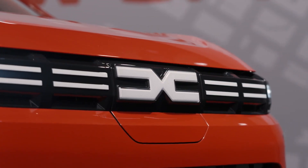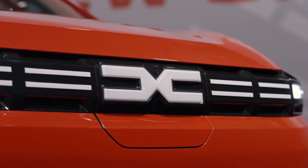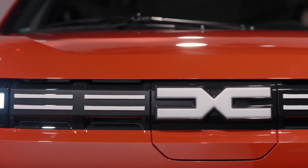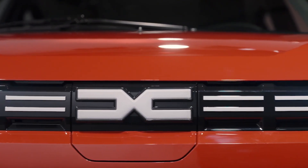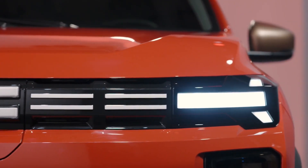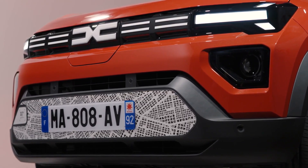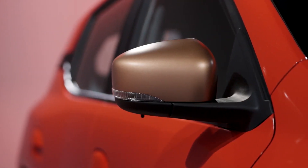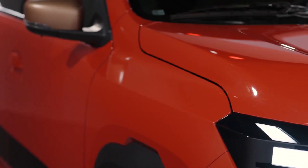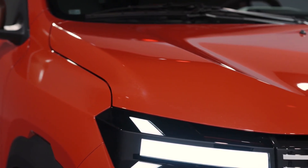Dacia is proud to say that the Spring remains the only electric vehicle weighing under 1,000 kilograms (2,204 pounds) in Europe. The new version weighs only 6 kilograms (13 pounds) more, although it has more standard equipment and better driver assistance technology to meet EU regulations. The fully loaded version in top trim still weighs just 984 kilograms (2,169 pounds).